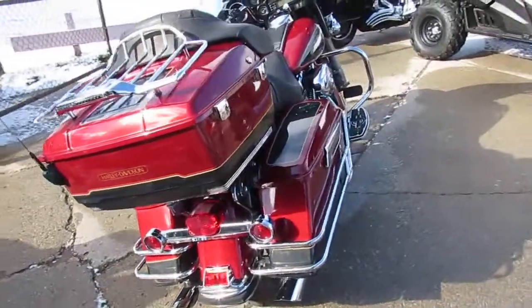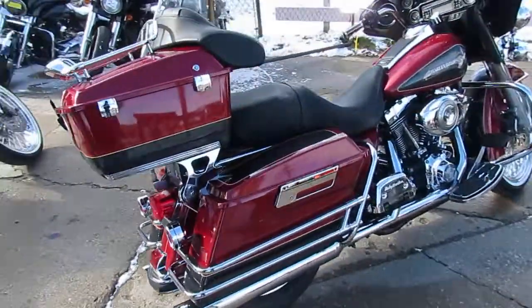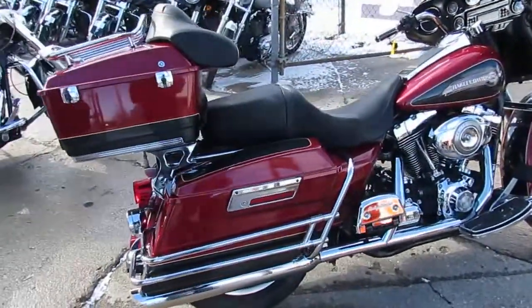This one here is a 2007 Electroglide Classic for sale, and it only has 15,674 miles.